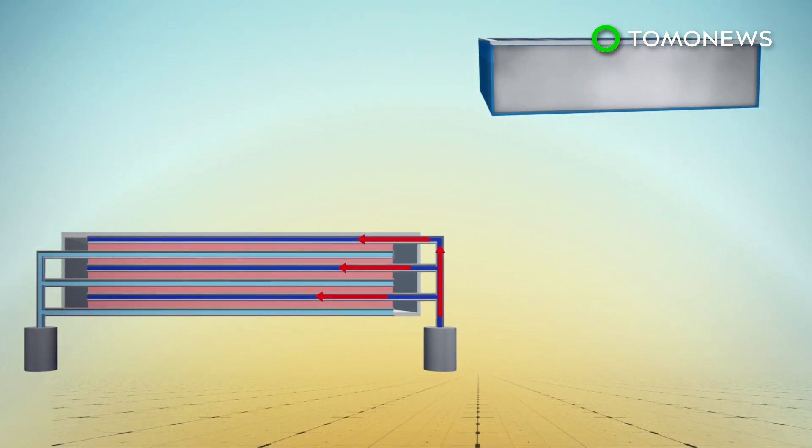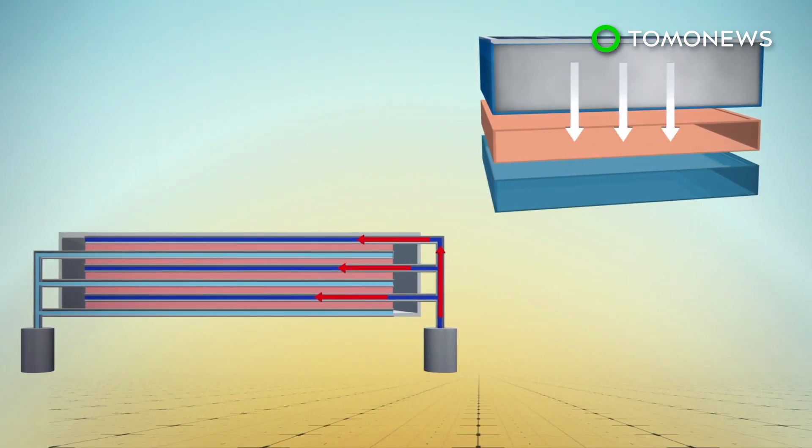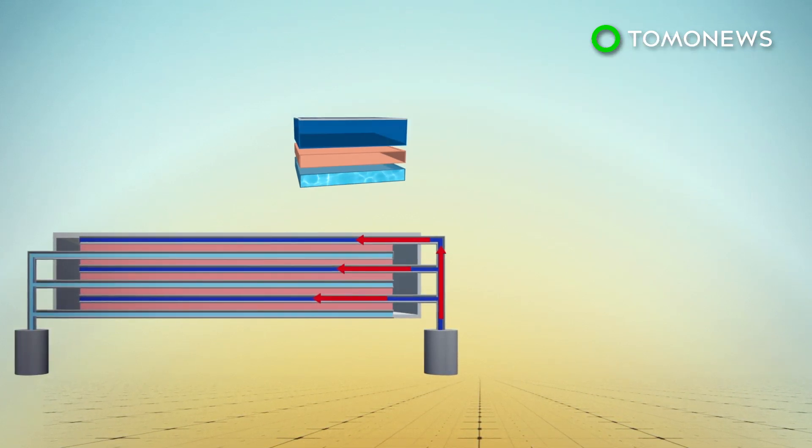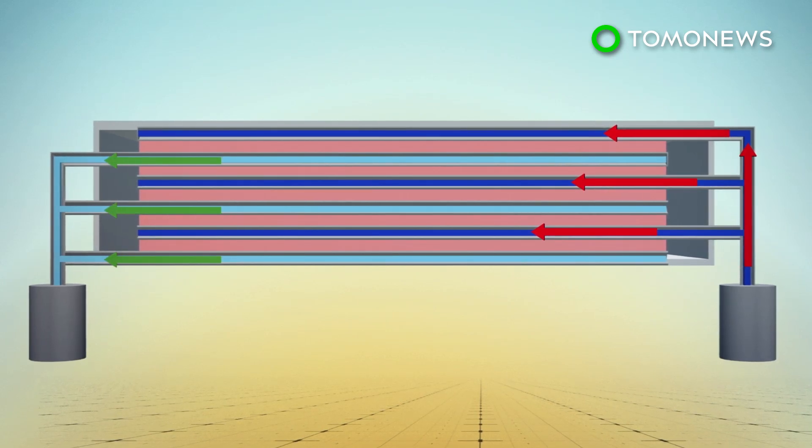The vapor passes through a porous membrane to the second layer, where it condenses as fresh water. Heat produced during condensation passes through a thermal conduction layer, where the energy is recycled to purify more water.